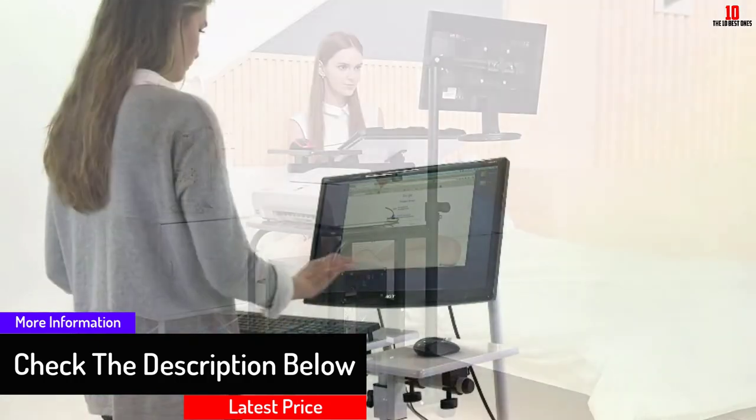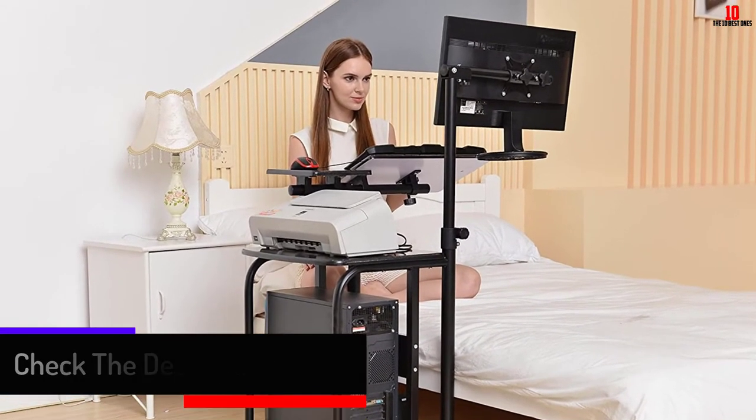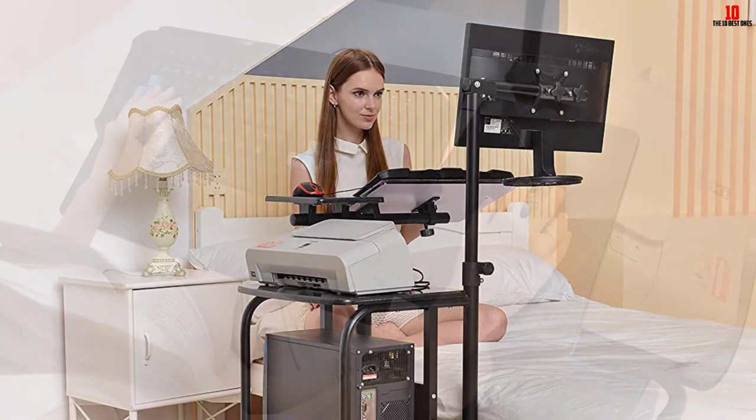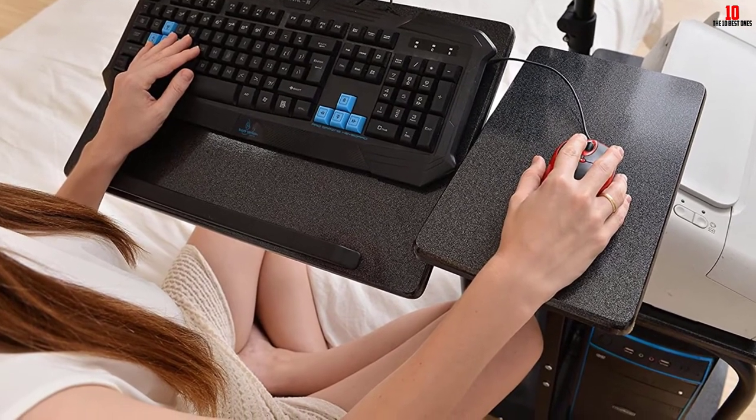This cart will give you great posture and will reduce the physical pain caused when using your devices. It is lightweight at 28.8 pounds and has a measurement of 27 inches by 20 inches by 6 inches.